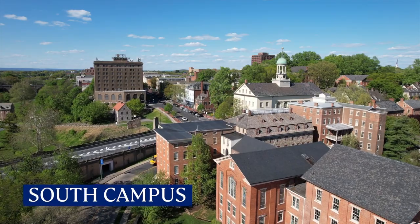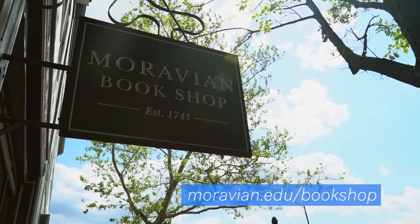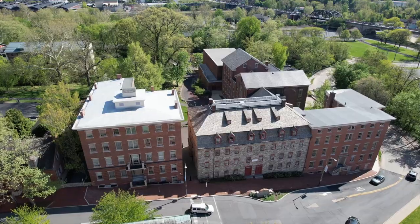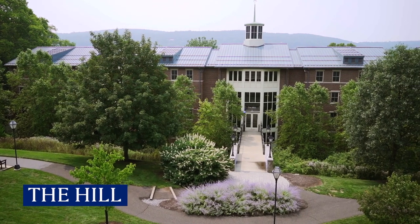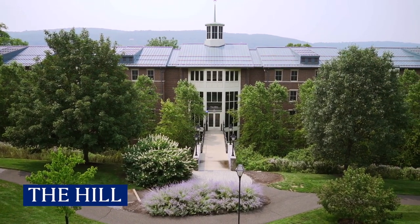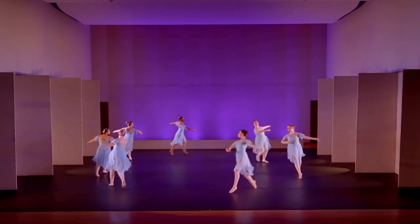Now let's head down Main Street to our Priscilla Payne Heard Campus in Historic Bethlehem. On the way, we'll pass the Moravian Bookshop, the best place to get your Moravian University merch. On our south campus, you'll find our music and art departments, Cluel Dining Hall, and residence halls including our newest one, the Heard Integrated Living and Learning Facility, or the Hill for short. Let's make a quick stop at Payne Gallery to see the latest art exhibit, and then we'll stop at Foy Concert Hall on our way out.